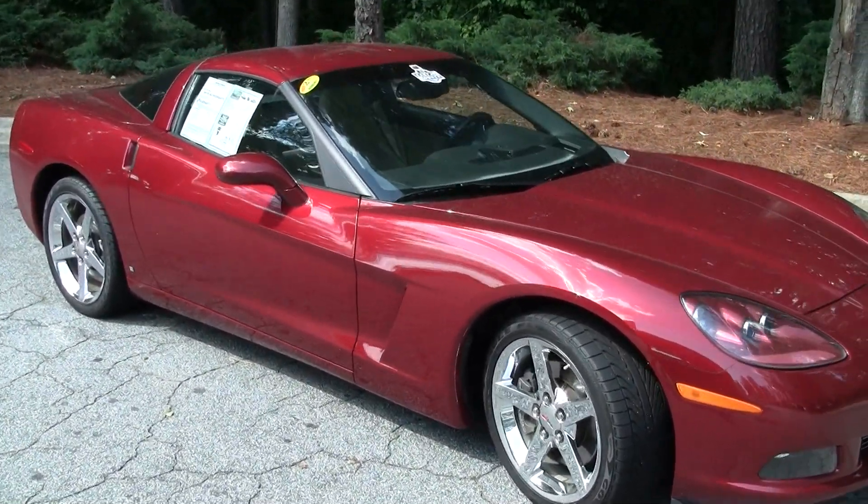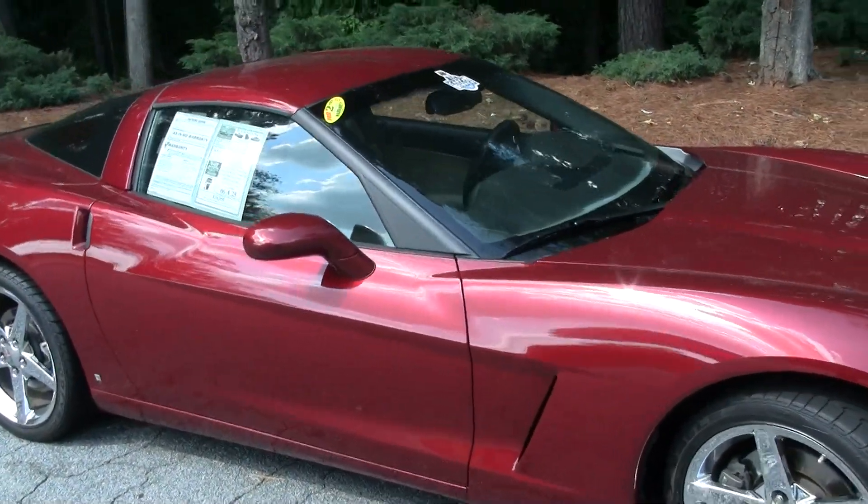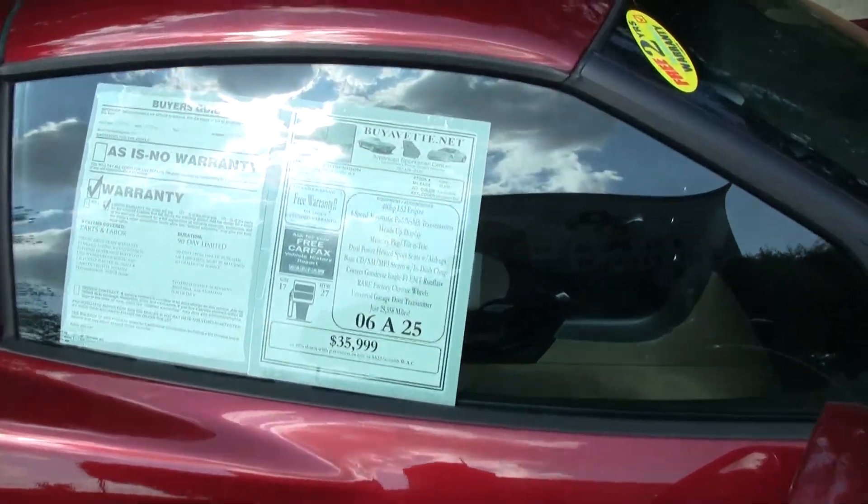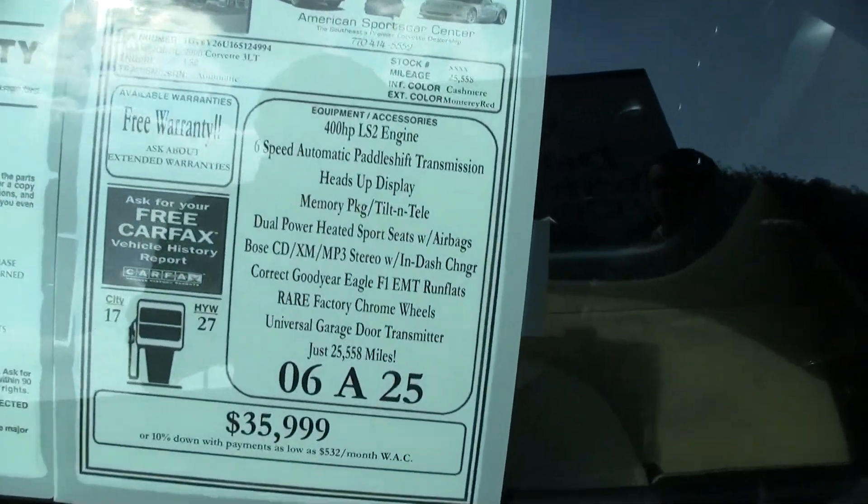Chrome wheels, excellent tires, excellent paint, very, very well optioned with a 3LT package. It's an automatic with only 25,000 miles on it.